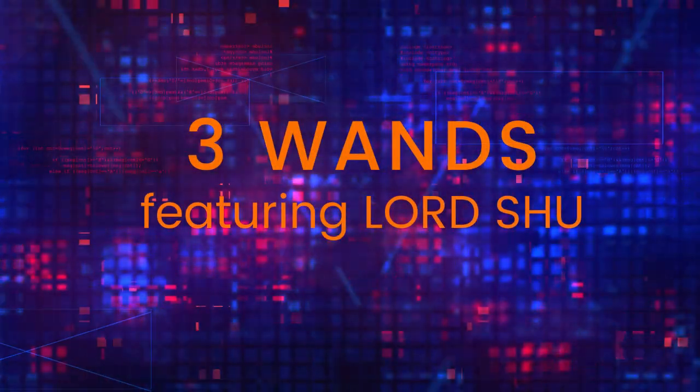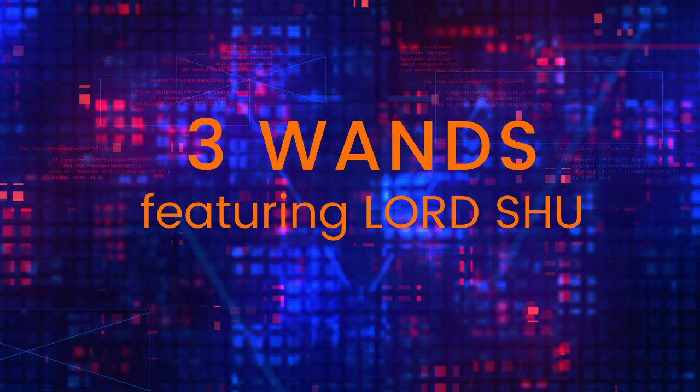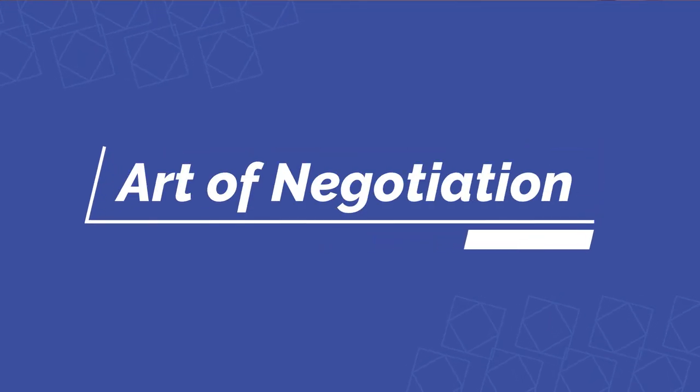Welcome back to another episode of Three Wands, where knowledge is given to you for you to turn into wisdom. It's Lord Shoe, your host. I'm back with another banger for y'all today. Today, we're going to talk about how to use negotiation skills to make a good impression.